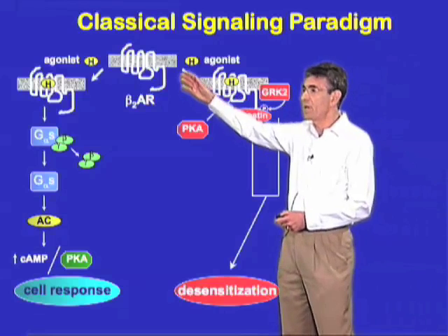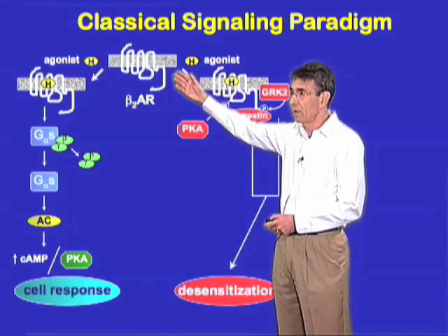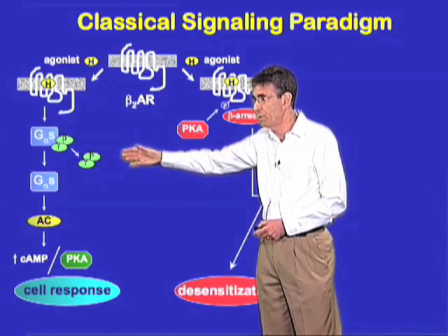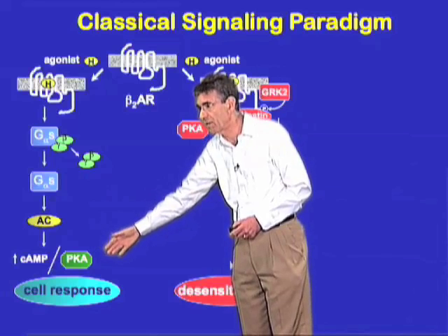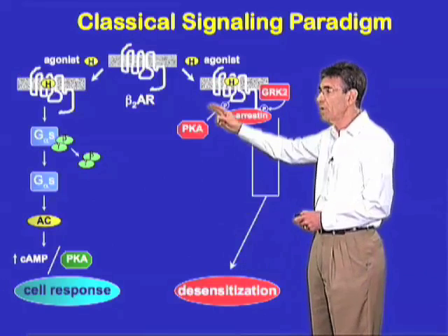The key feature, as shown here, is that when the receptor is activated by adrenaline or by a photon of light, it changes conformation, becomes activated, stimulates G-proteins, leading to activation of second messenger generating enzymes, and those second messengers activate kinases, leading to cellular responses.